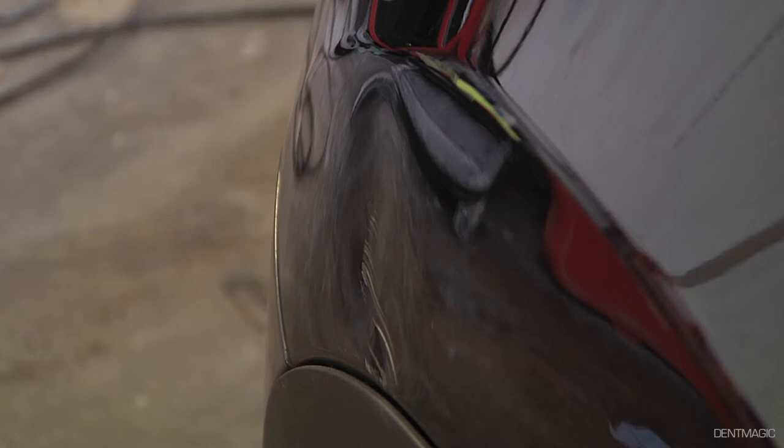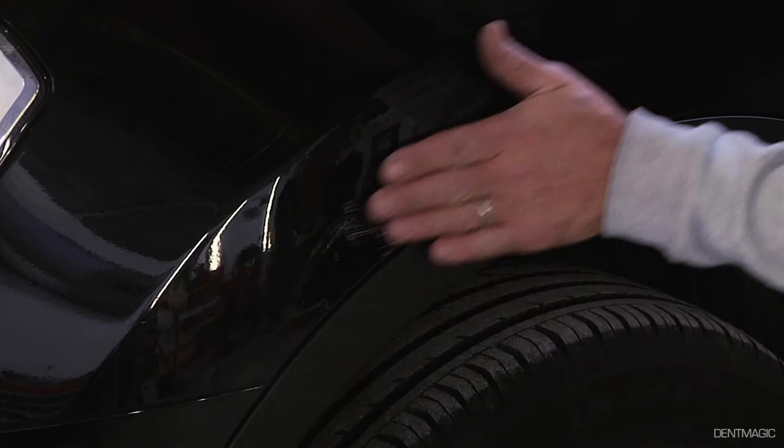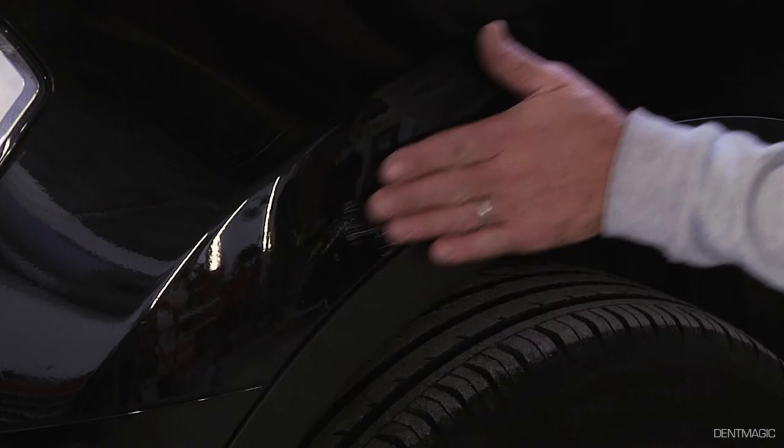Using specialised sight boards and tools, we remove the dent completely, leaving the area ready to be prepared and painted. That is why DentMagic repairs are 100% perfect.